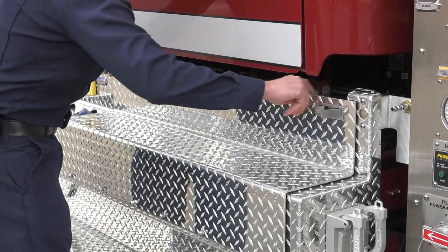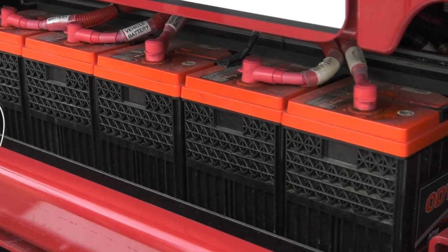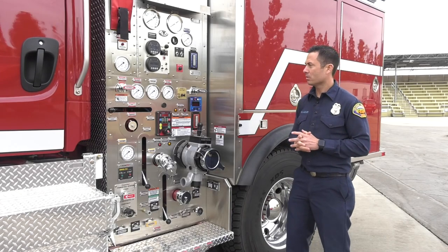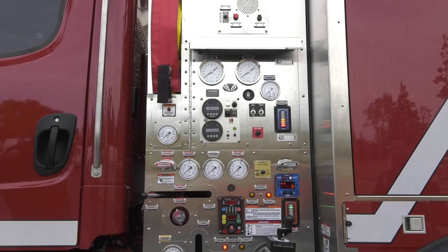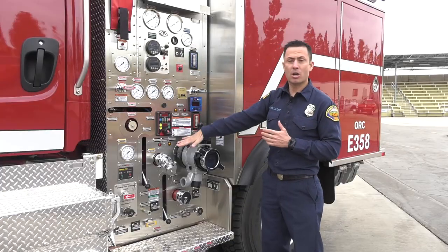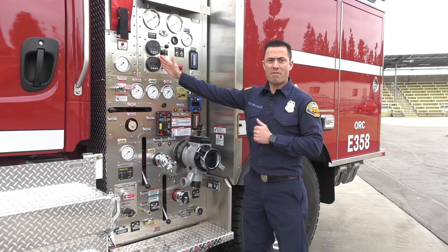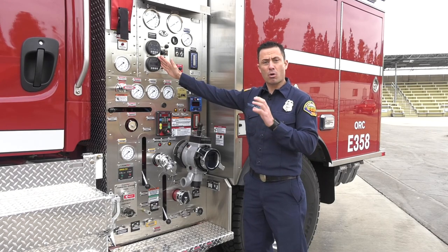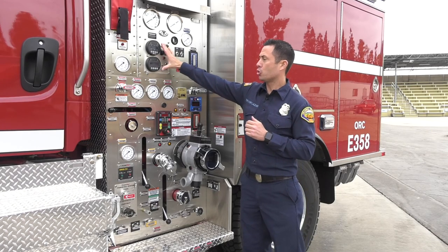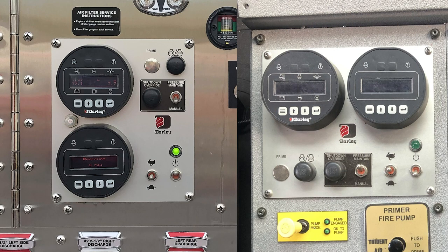As you'll notice, behind this compartment, all of our batteries are located in the same location. Moving on to our pump panel, as you notice, this is very similar to our older generation Type 3s. From here up is our AUX pump panel, and down below is our main pump panel. The main difference is we went from a veneer or manual throttle to an electronic style throttle. This is going to be the exact same here on the outside as it is on the inside, and we'll talk about that a little later.